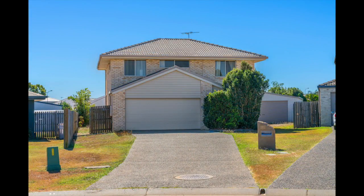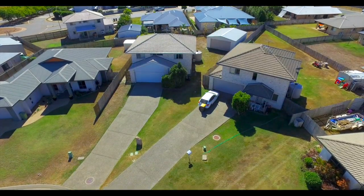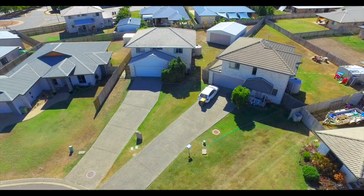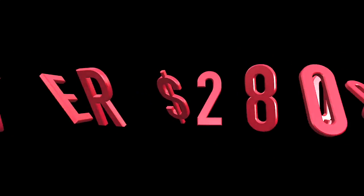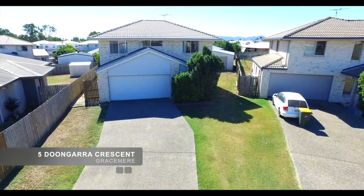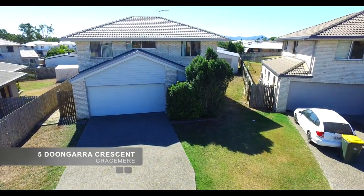Where else can you buy a large modern four-bedroom, two-bathroom home with a 9m by 7m Colourbond shed for under $280,000? Laurie Taylor is waiting to show you five Dungara Crescent, Gracemere.